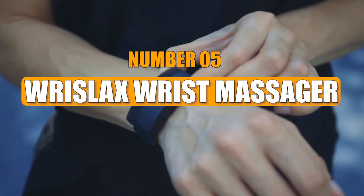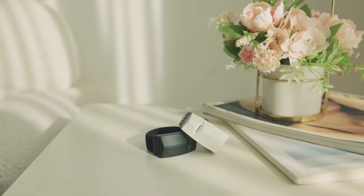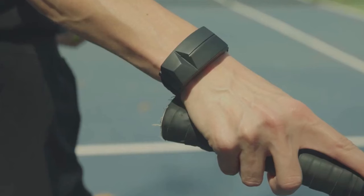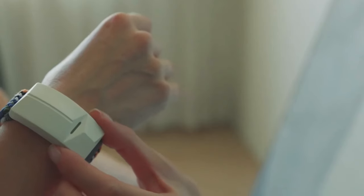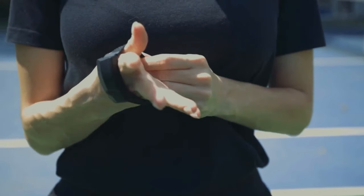Number 5: Rislax Wrist Massager. The Rislax wrist massager is a revolutionary wearable bracelet designed to alleviate wrist pain caused by prolonged computer or phone use. Unlike traditional bulky massagers, this innovative device seamlessly integrates into your daily life, providing relief wherever you go.